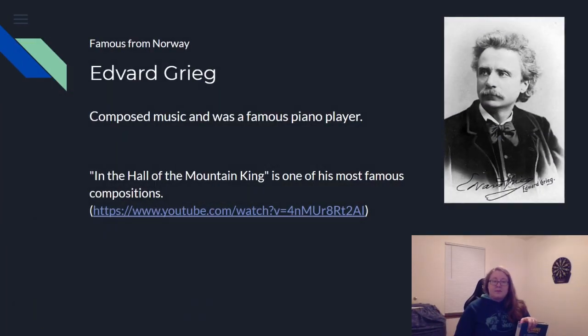Someone famous from Norway is Edvard Grieg. He was a composer of music — he wrote music and was also a famous piano player. One of his most famous songs is 'In the Hall of the Mountain King,' so let's listen to that.